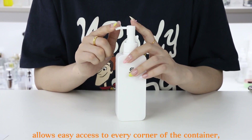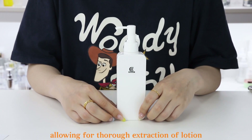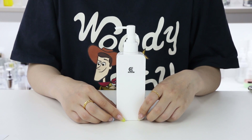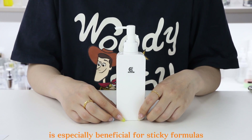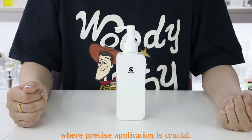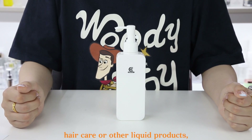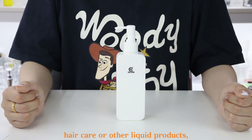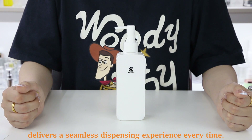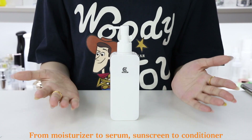The slim nozzle allows easy access to every corner of the container, allowing for thorough extraction of lotion with each pump. This feature is especially beneficial for sticky formulas like lotions and creams, where precise application is crucial. Whether it's skin care, hair care or other liquid products, the 150ml PETG bottle delivers a seamless dispensing experience every time.